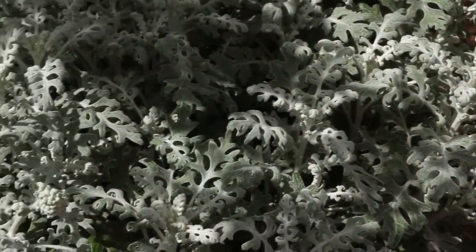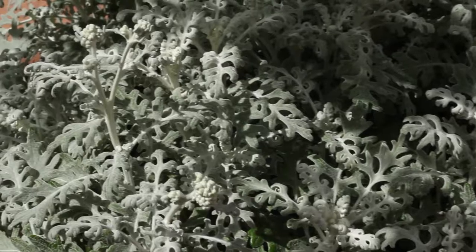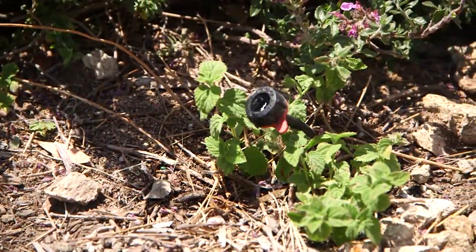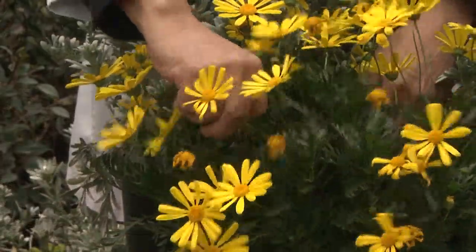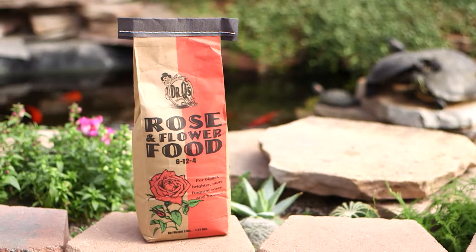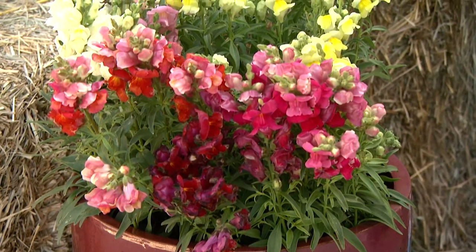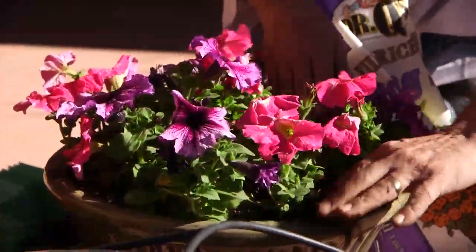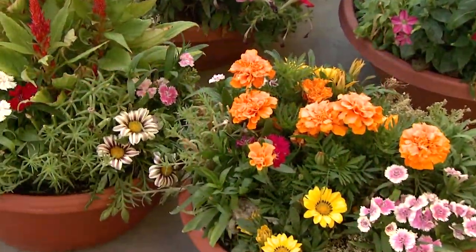Most varieties like good drainage and prefer ground irrigation like drip emitters or soaker tubing as opposed to overhead watering. Many also flower longer if old flowers are picked off and they are fertilized regularly with Dr. Q's Rose and Flower Food. Even though you may have no more than a patio or balcony, spring color is great in containers and will brighten up your outdoor living space.